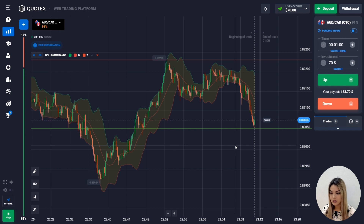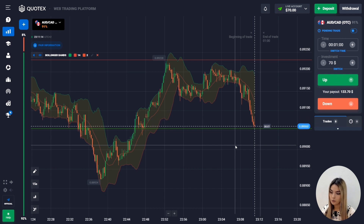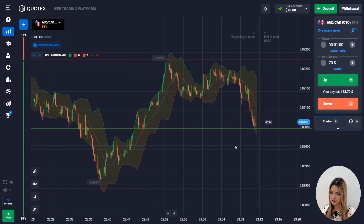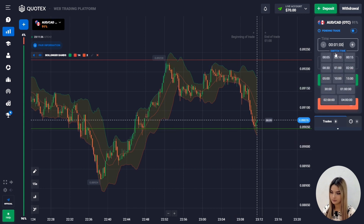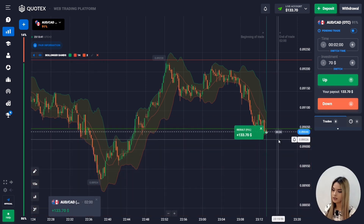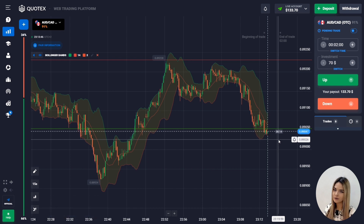As you can see, after the upward movement the price hit the red level and couldn't go higher. At the same time it moved to the lower zone of the boundary channel and has been moving there for some time. After several long red candles in a row I decide to go down for two minutes. As you can see we have chosen a good entry point — this is how we made money on our first deal.